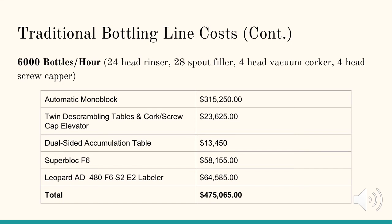Now we will look at the 6,000 bottle per hour Borelli Group Euro Series bottling line, which features a 24 head rinser, 28 spout filler, 4 head vacuum corker, and 4 head screw capper. The technical characteristics of this bottling line is that it can fill bottles at a rate of 4,600 liters per hour and 100 bottles per minute. Due to the increase in rinsers, fillers, vacuum corkers, and head screw cappers, this automatic monoblock costs $315,250.